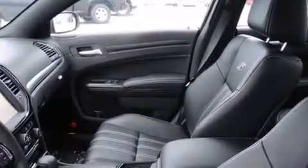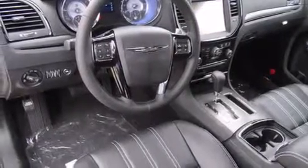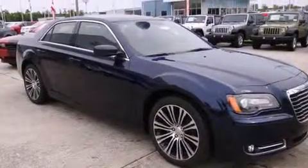Rear seat childproof door locks, full power accessories, a rear window defroster, a security system, and leather seats provide great support and create an overall luxurious feel.